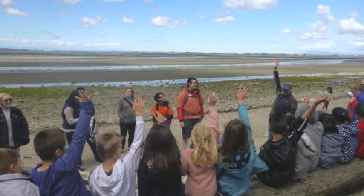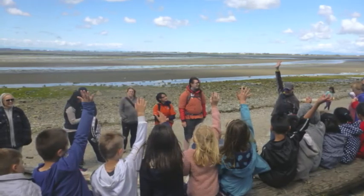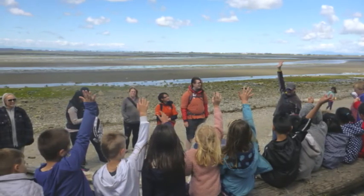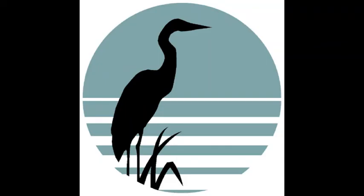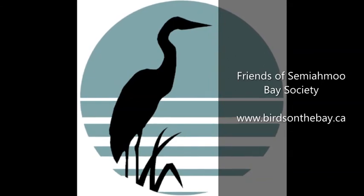Every one of you can be a beach hero, and we need your help to keep our beaches and oceans clean and beautiful for years to come. Thank you for listening — you can go to the Friends of Semiahmoo Bay website for more information.